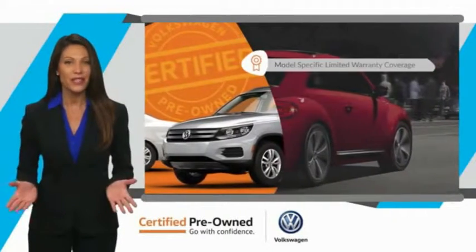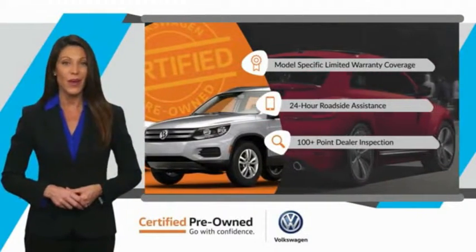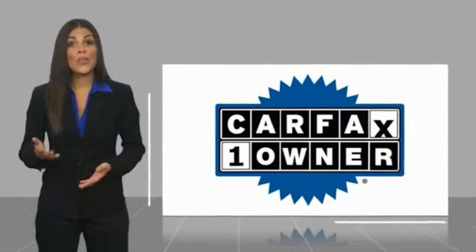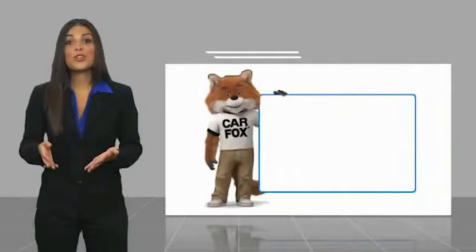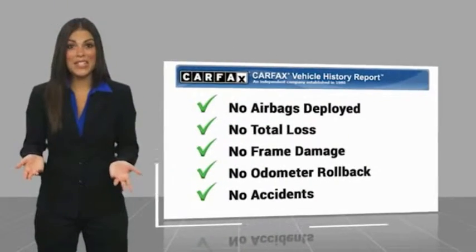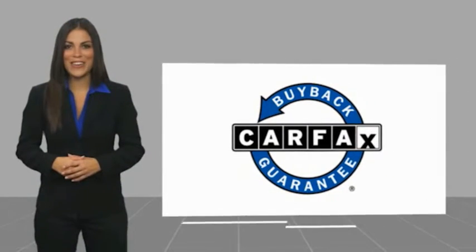That's three major reasons to go out and buy yourself a certified pre-owned Volkswagen. See your dealer for details. This is a one-owner vehicle with a Carfax vehicle history report. Be sure to find a complimentary copy of this report online or contact the dealership. This vehicle qualifies for the Carfax buyback guarantee.